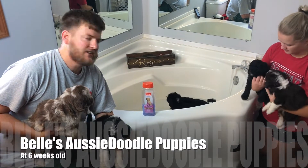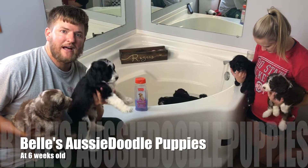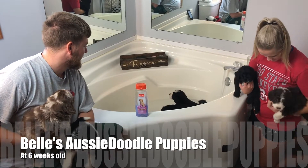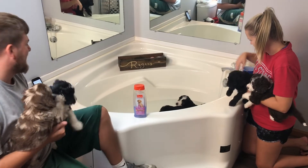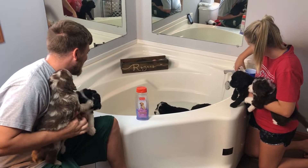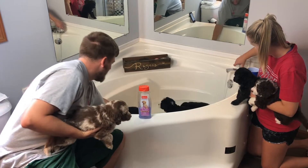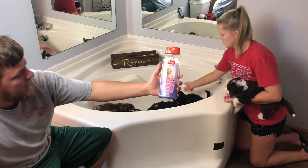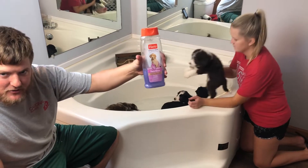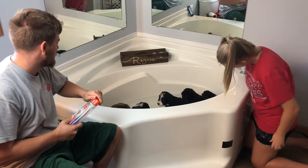Welcome to the Rogers house. We are with Bell's puppies and it is bath time. We've already got a few in there — Snickers, Angela, and Finley. We've got some water running and we're going to use some puppy shampoo, extra gentle, so it doesn't hurt their eyes and doesn't dry out their skin.